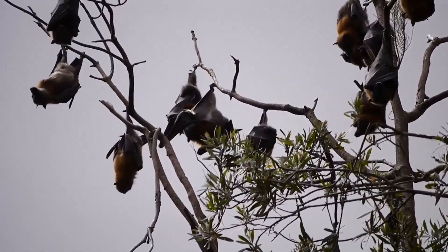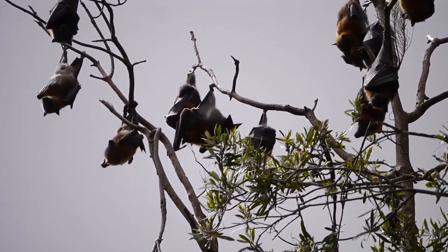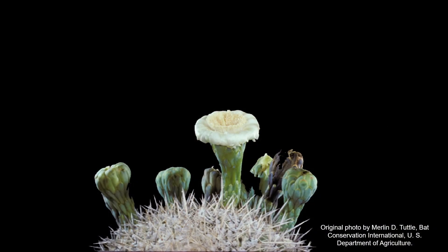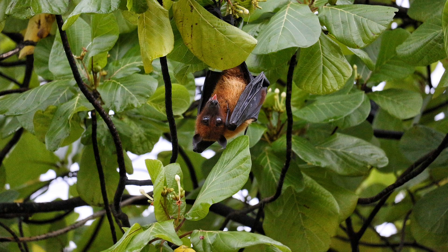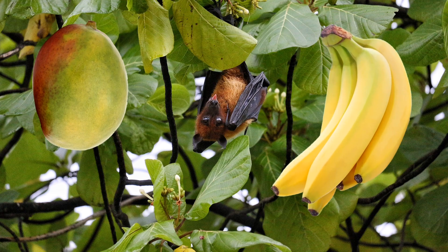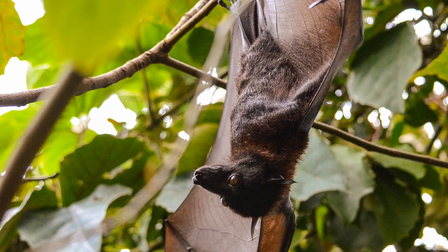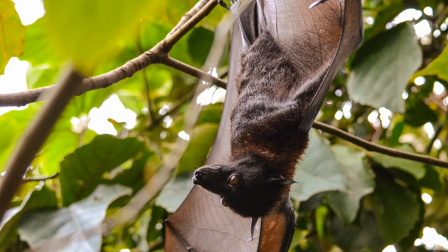In tropical places and in deserts, bats have an important role as pollinators. They are attracted to flowers that open at night and are white or dull colored with a strong smell. Bats pollinate more than 300 fruits like mangoes and bananas. When the bats find a flower they like, they feed on its nectar and then eat the insects inside. So the pollen sticks to their faces until it can be transferred off to the next flower.